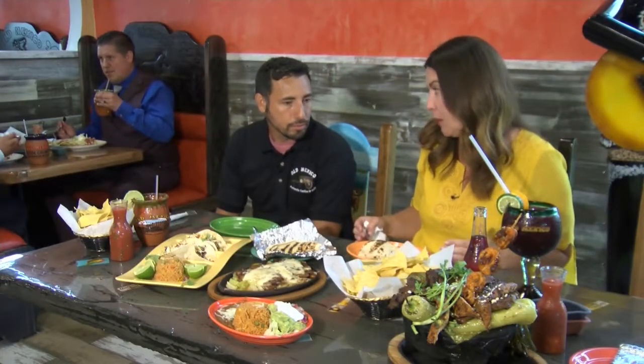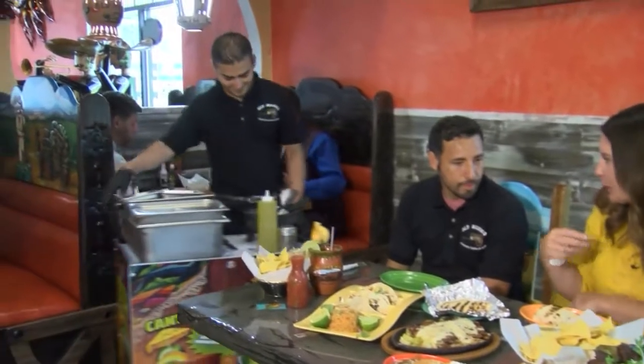Something that I think is one of the coolest things you offer here is that you make fresh guacamole right at the table. That's right. We have Marco here who's going to do just that. Can you walk us through what he's doing? Yes.